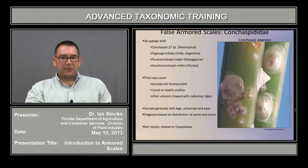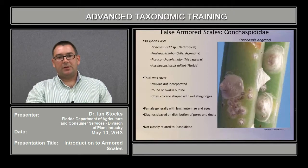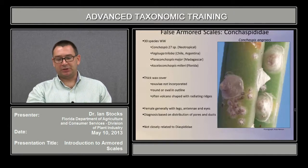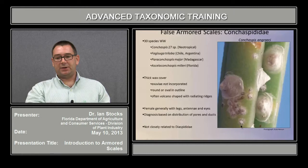In the Conchaspididae, there are about 30 species worldwide. The majority of them, 27, are in the single genus Conchaspis, which is primarily neotropical in distribution. They resemble armored scales in that they produce a thick wax cover, but differ in that the exuviae are not incorporated into the cover. The shape is round to oval generally, and often they form a volcano-type shape with radiating ridges, especially in the earlier stages, seen here at the bottom.